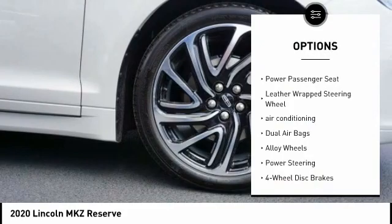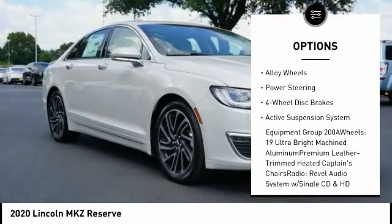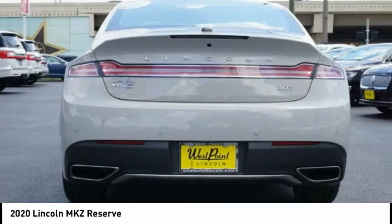Traction control, navigation system, power passenger seat, leather-wrapped steering wheel, air conditioning, dual airbags, alloy wheels, power steering, four-wheel disc brakes, active suspension system.